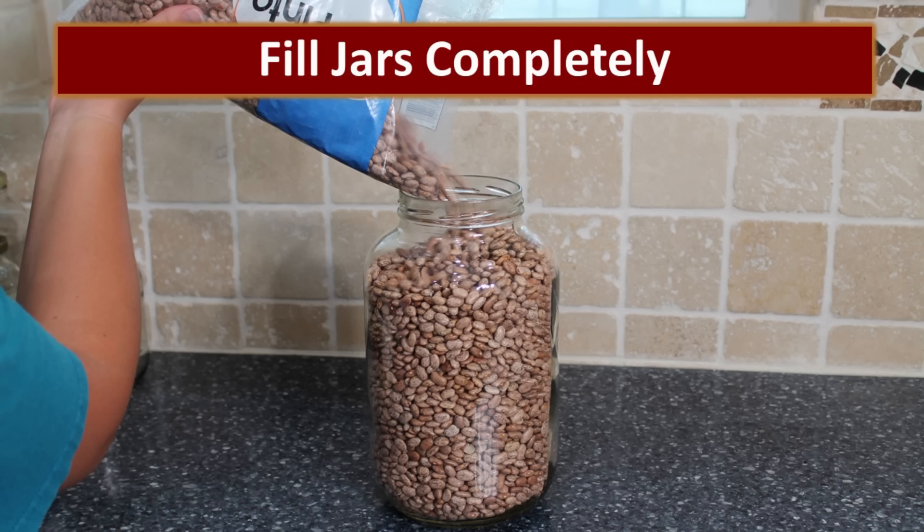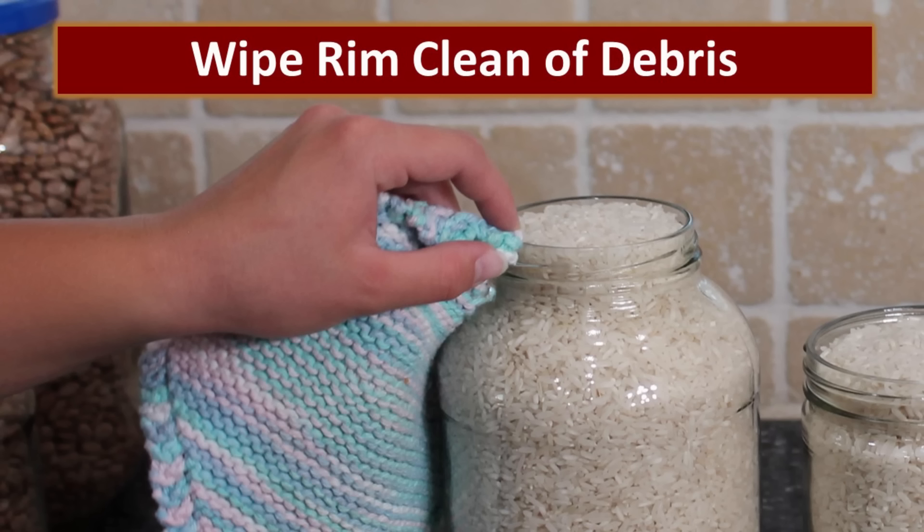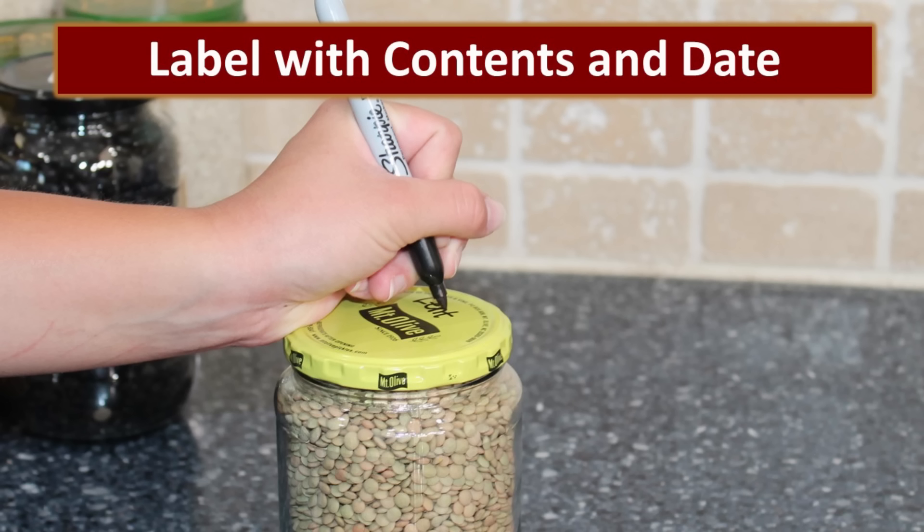Then you just take the dry goods and pour them into the jars, filling them all the way to the top. Using a funnel is usually a lot easier, especially for jars with small necks. Make sure that you wipe the rim of the jar clean so there's no debris that will keep the seal from being complete. Put the lid on tight, and make sure you label that product with the contents and the date. We should point out that you only need to use one of these methods — either the freeze-thaw method, the oxygen absorbers, or the vacuum sealing. You don't need to use more than one of those methods.